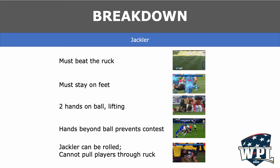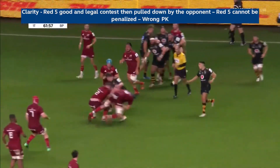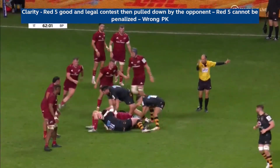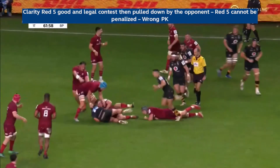Finally, the jackler can be rolled out of a ruck, but we cannot pull players through the ruck. In this clip, the red jackler is in a strong position to secure the turnover, but then he is pulled through the ruck by the black player. A jackler can be rolled out, but no player can be pulled through a ruck.